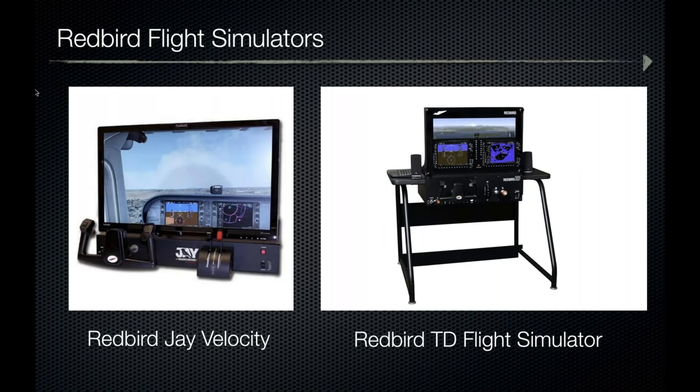The Redbird J Velocity builds on the Redbird J by adding highly robust internal components and upgraded computing power for high reliability. It's designed for demanding environments such as museums or public-access kiosks. The Redbird TD flight simulator is in a league of its own, including one cockpit configuration — either steam or glass panel — computer, instrument panel, switch panel, monitor, keyboard, and speakers. It fits perfectly in a small flight school for recreating lessons or debriefs, and is also great for at-home use. The J Velocity retails for $3,995 and the TD for $6,995.